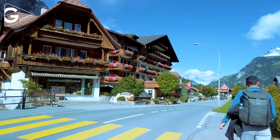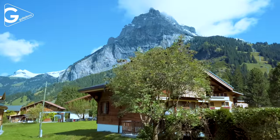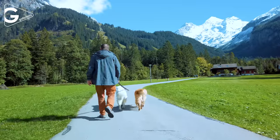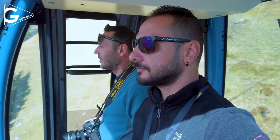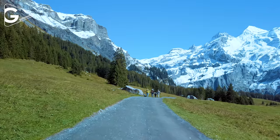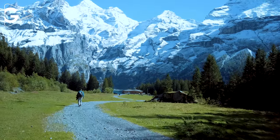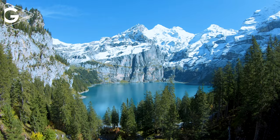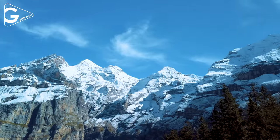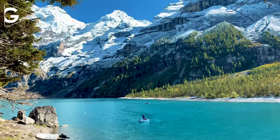Oeschinensee is one of the best lakes I have ever seen in my life. It is located in Kandersteg and 20 minutes away from Blausee. The Oeschinensee cable car station is 1 km away from the village. Swiss Pass is not valid at the cable car, but your hotel might have given you a ski pass to use it for free. When you arrive at the top there is a trail to reach the lake, which takes 20 to 25 minutes.